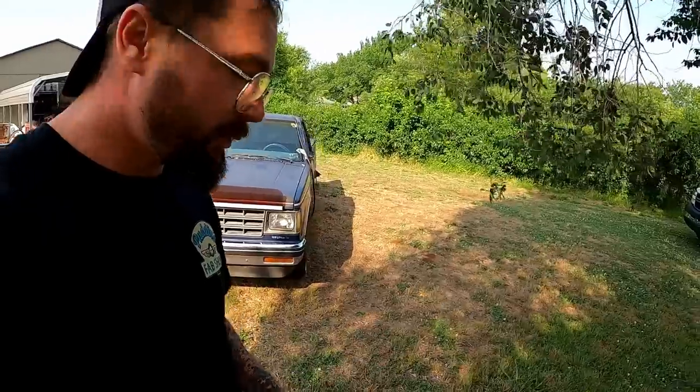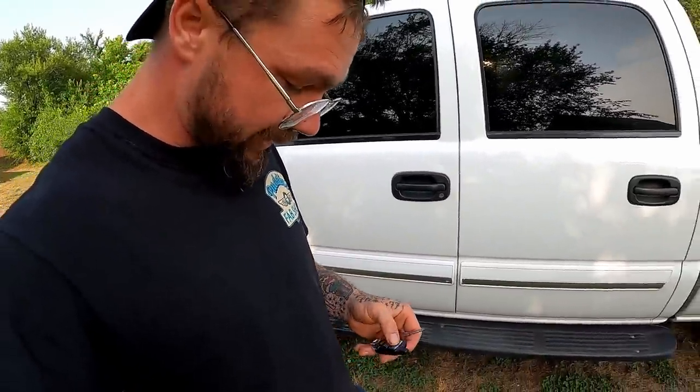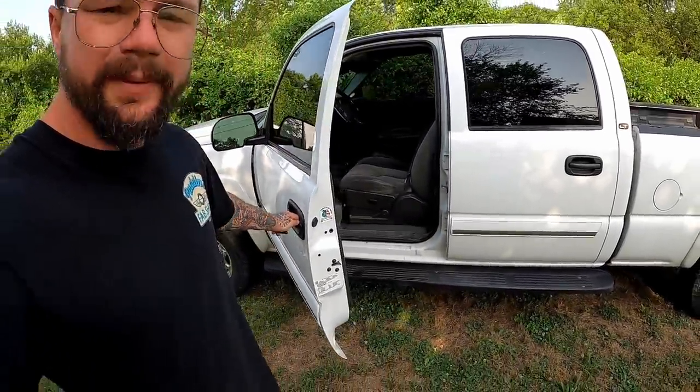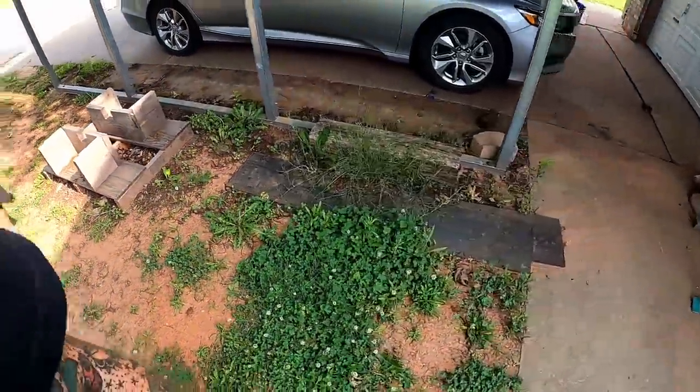I just called Wild Bill - he's got a hold of me almost every single day since we dropped the wagon off, wanting to know if it was time to go pick it back up. He really wants to go pick up this wagon. I told him it was probably gonna be today, then I called him and he ain't answering. You know you've made it to Bill's house when there's an engine crate in the front yard.